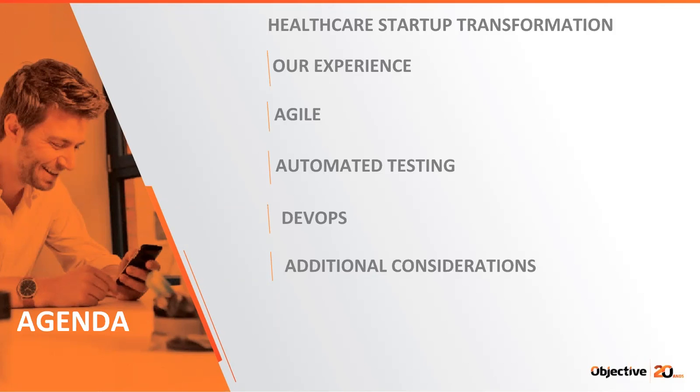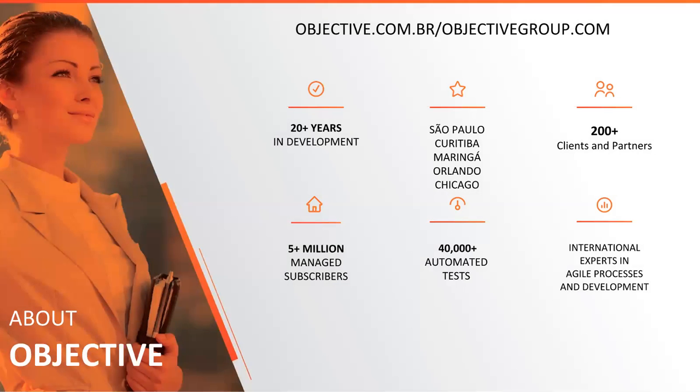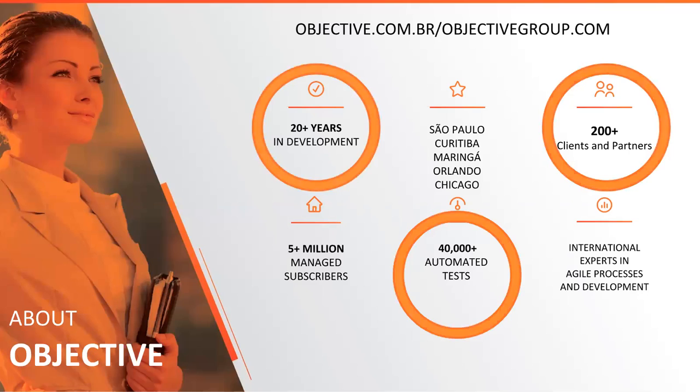Let's take a minute and introduce our firm. Objective and the Objective Group have been making quality software for over 20 years, delivering in an agile methodology backed by robust automated testing. We have over 200 clients who trust us and have followed our methodology to success.